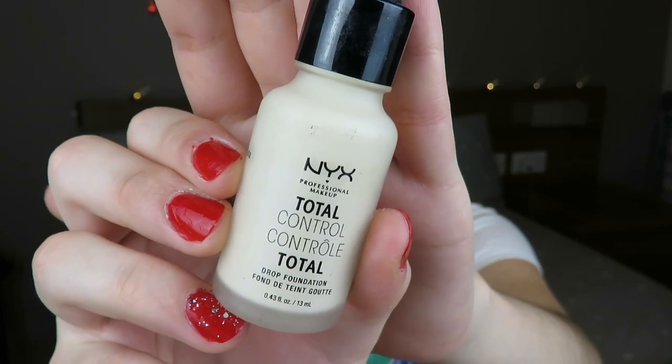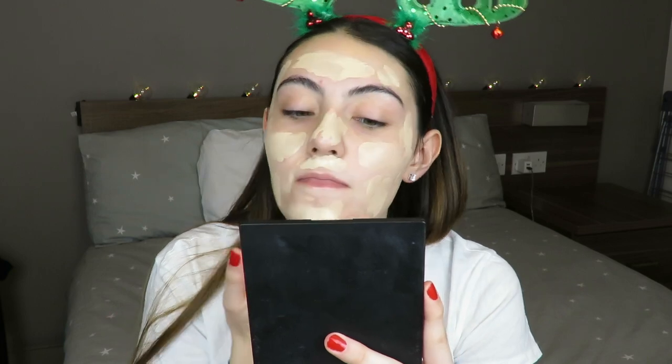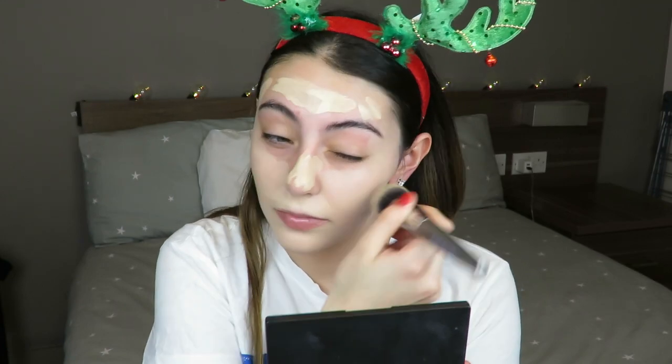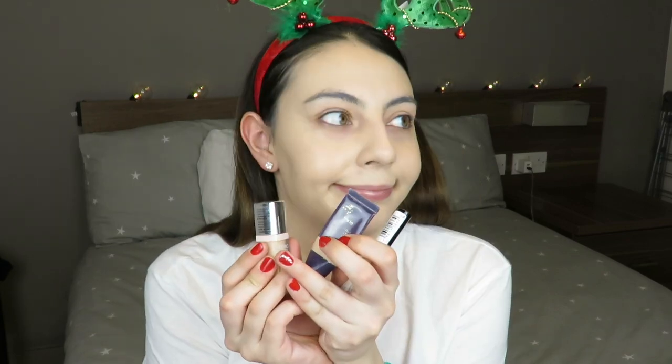I'm going in with my foundations — this time I'm using the Bourjois Healthy Mix Foundation in shade 51, and lightening it up with the NYX Total Control Foundation in the palest shade, I think it's warm pale. I'm mixing those two and buffing them out with my foundation buffing brush. Both are drugstore and look at the coverage — it makes my skin look so nice, I really recommend this mix.